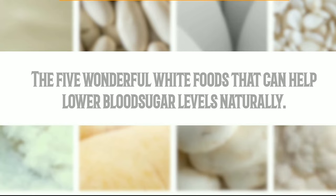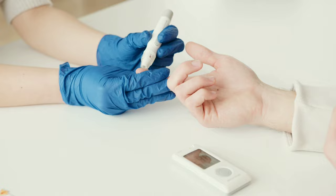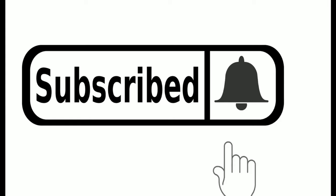Today, we have an exciting topic for you: the 5 wonderful white foods that can help lower blood sugar levels naturally. If you or someone you know is struggling with managing blood sugar, stick around for some valuable insights. Don't forget to hit that subscribe button and ring the notification bell so you never miss our empowering content. Let's dive right in.